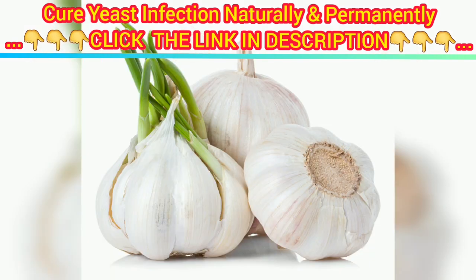2. Garlic. In a 2005 lab study, garlic was shown to be an effective Candida killer, but there's debate over whether it'll help cure yeast infections outside of a lab setting. If you'd like to try garlic to treat a yeast infection, add more garlic to your diet. Some websites recommend inserting garlic in the vagina, but burns and significant pain have been reported. You should stick with adding garlic in foods.